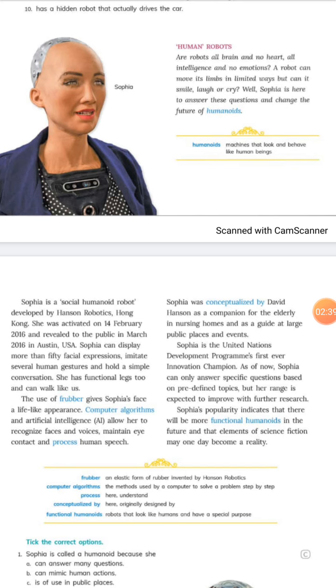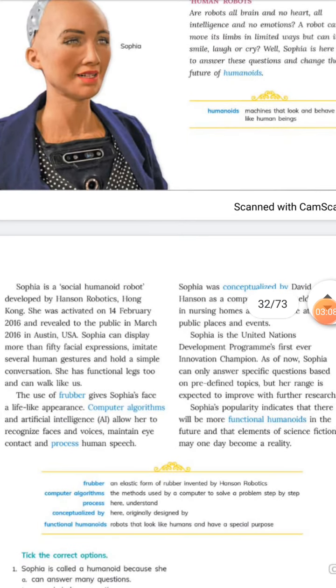The writer asks: can robots move their limbs in limited ways, but can they smile, laugh, or cry? Well, Sophia is here to answer these questions and change the future of humanoids. A humanoid is a machine that looks and behaves like a human. The scientists who made Sophia have installed some human-like qualities in her.